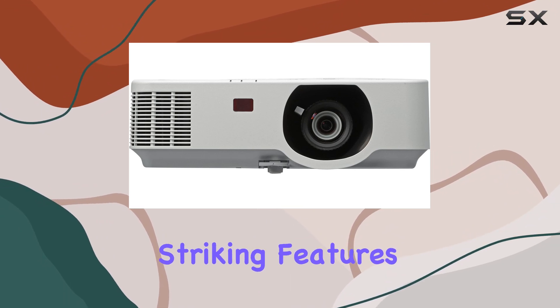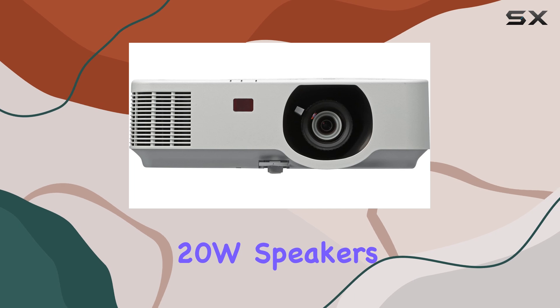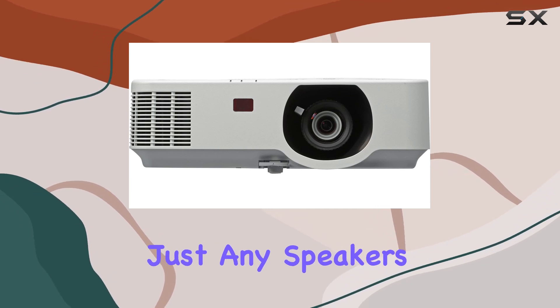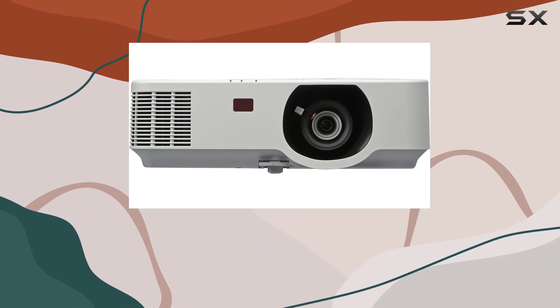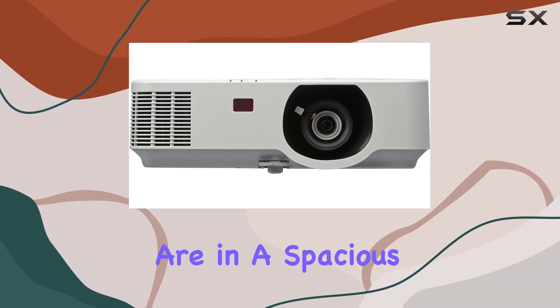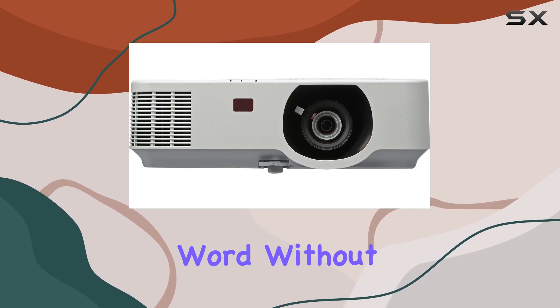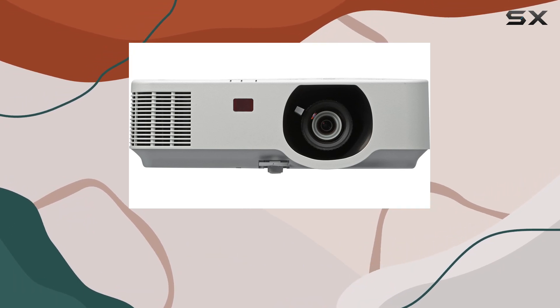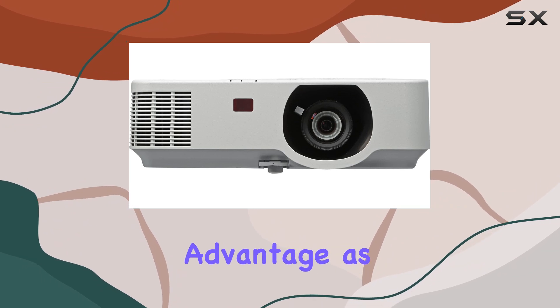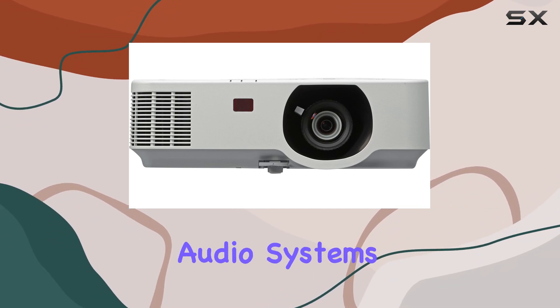One of the most striking features of the NP-P554W is its powerful 20W speakers. These are designed to fill large rooms with clear, crisp sound. Whether you are in a spacious lecture hall or a large conference room, your audience will hear every word without the need for external speakers. This simplifies setups and reduces the hassle of connecting external audio systems.